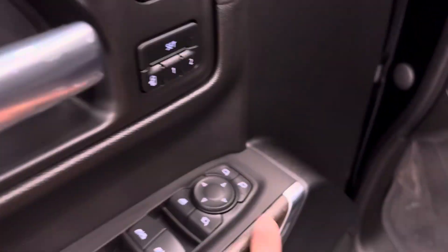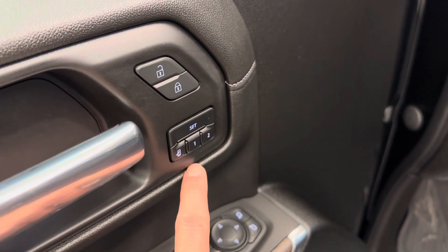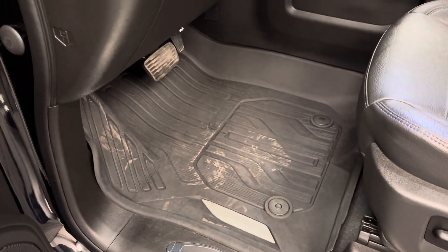Power windows, power mirrors, power folding mirrors, memory seat and easy exit, power door locks, power driver's seat, GM all-weather mats.